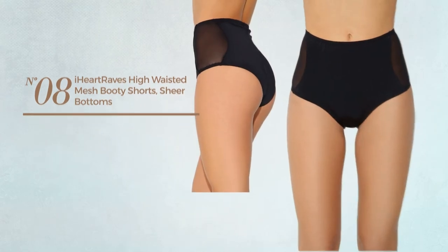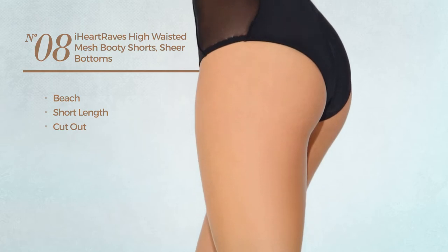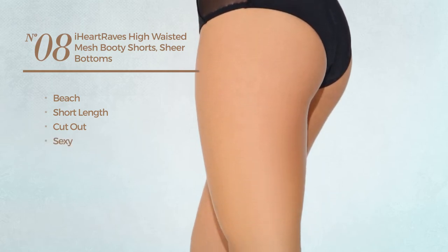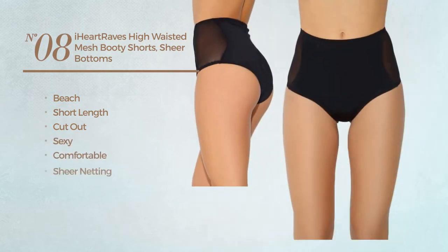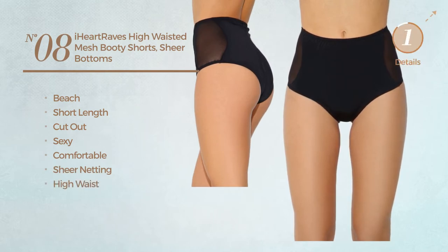Number 8. A Beach Short Length Cut Out Shorts. Featuring a sexy design, produced with comfortable material enriched with sheer netting, with a high waist. Available only in black color.